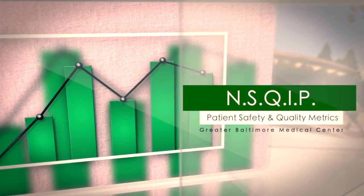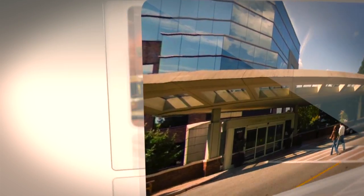NISQIP stands for the National Surgical Quality Improvement Project. The actual reporting method is sort of complex. It's a running effort and we actually get results approximately 90 days after they're entered into the system. We receive two large reports from NISQIP biannually, one in June and one in January.